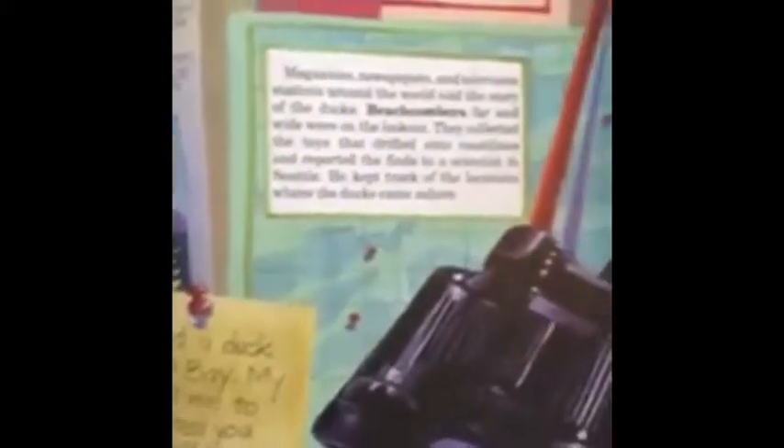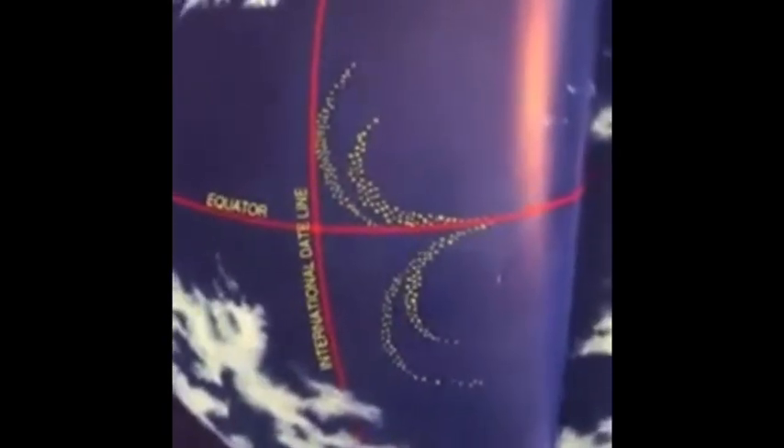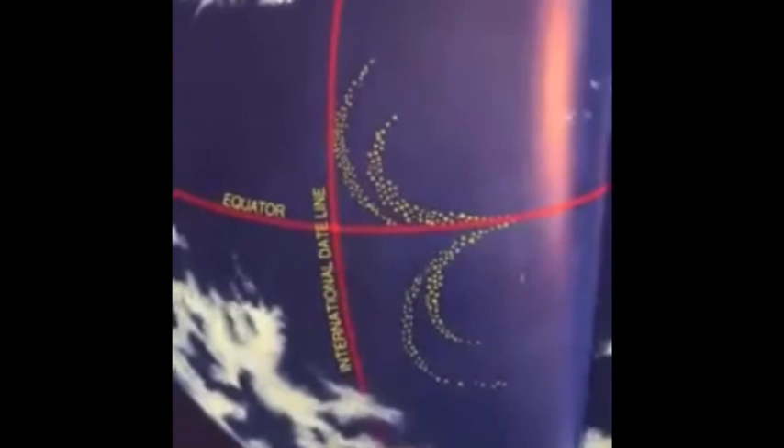They collected the toys that drifted to the coastlines and reported the finds to a scientist in Seattle. He kept track of the locations where the ducks had come ashore. As the months turned into years, the ducks floated on. The current turned to the west, riding the northern edge of the equator. It was three years since the ducks fell into the ocean. Just before they completed their first circuit of the North Pacific, thousands were caught in a powerful eddy and split — half sailed over the horizon into the South Pacific. So half went north and half went south.